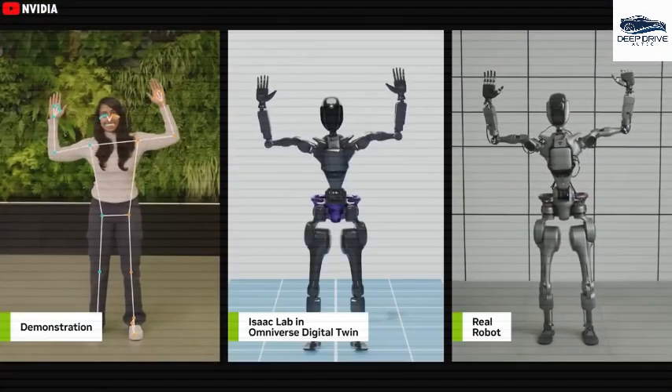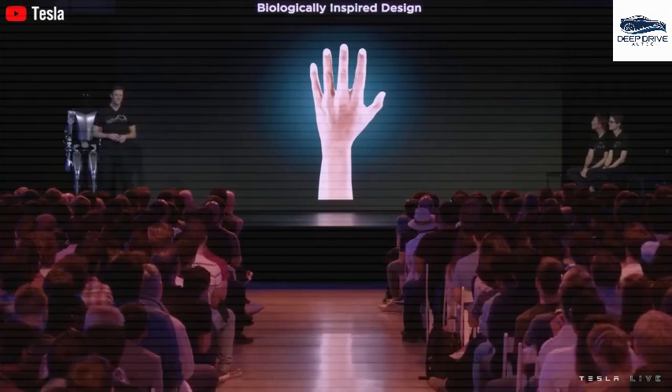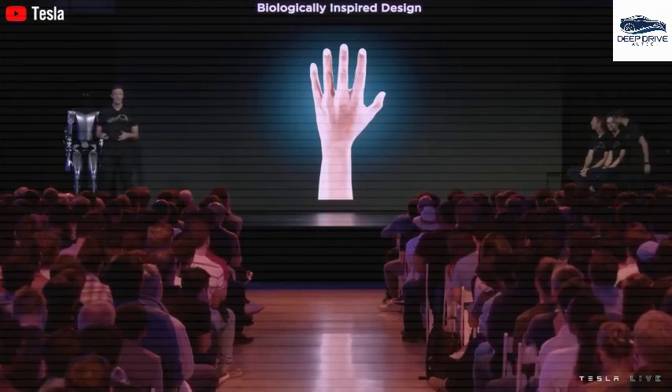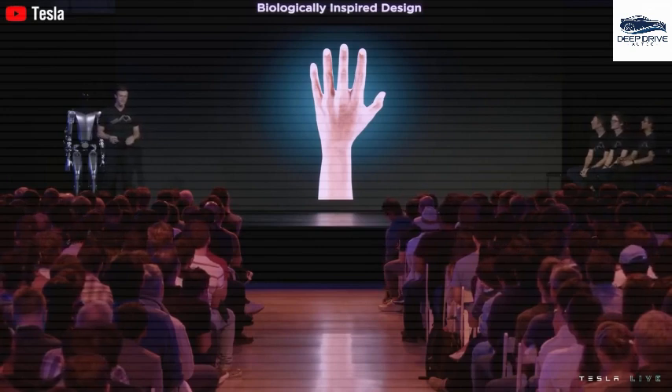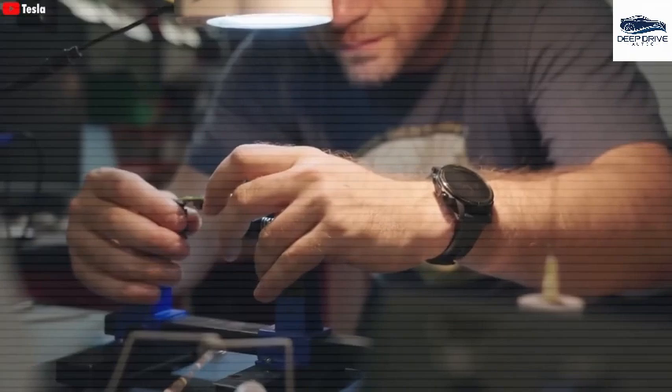The implementation of temporary remote control for Optimus facilitates safe operation in hazardous scenarios, such as those encountered during fire rescues. This feature accentuates the practical ramifications and applications of humanoid robots in critical environments.